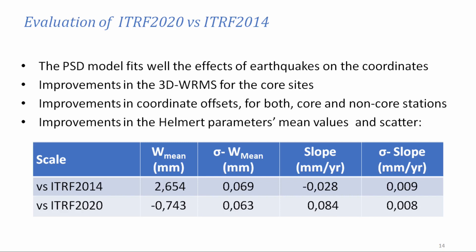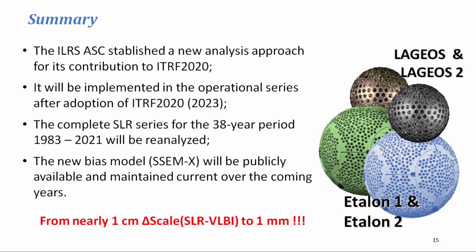Next year we will be involved in this kind of work. Looking in general at the evaluation of ITRF 2020, we made the evaluation within the analysis standing committee. The post-seismic model fits well the effects of earthquakes on the coordinates. We have an improvement in the 3D weighted RMS for the core sites, and offset improvements for the core sites and also for non-core sites.